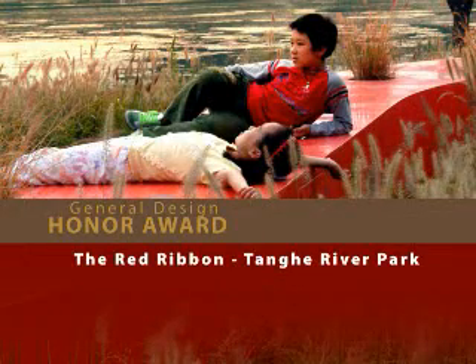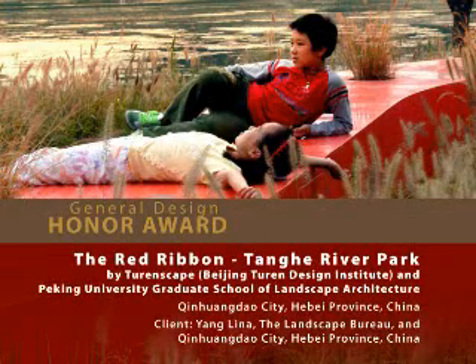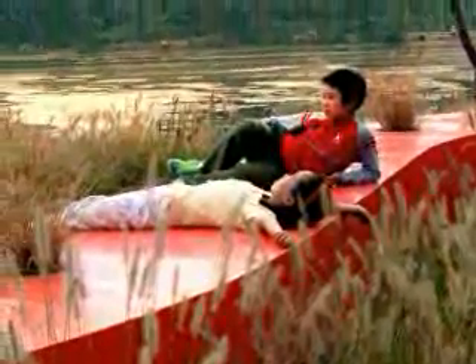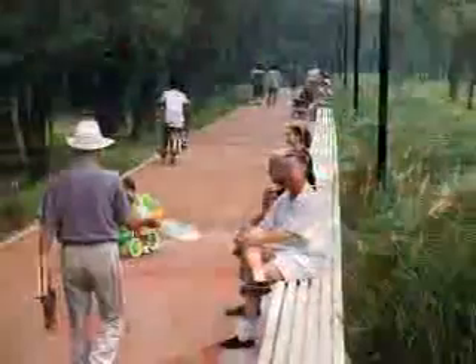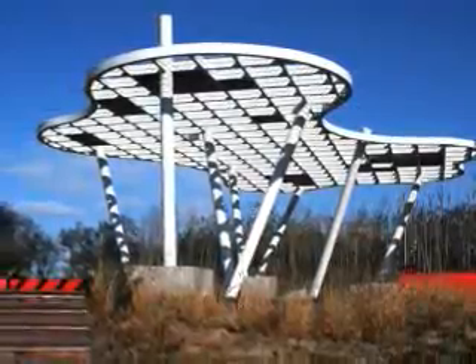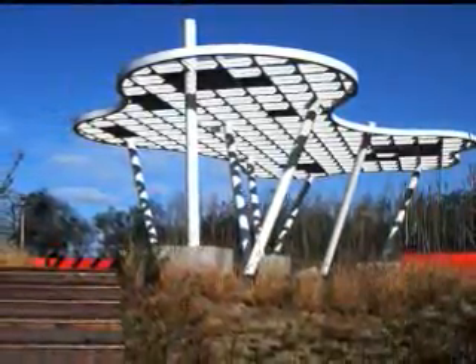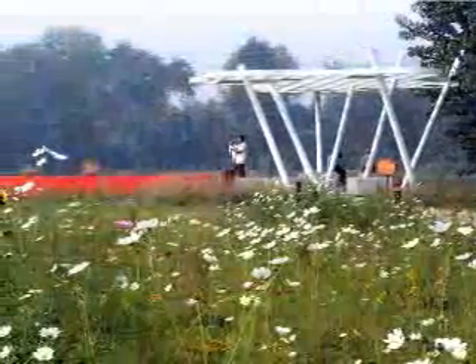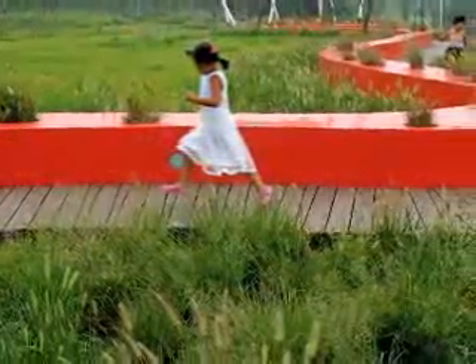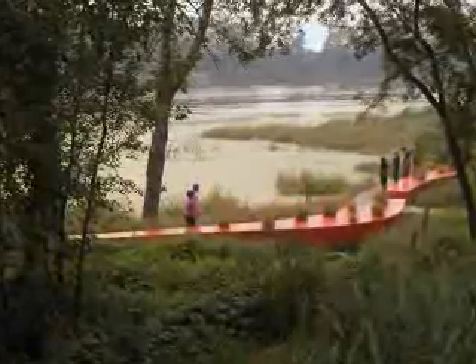The Red Ribbon: Tanghei River Park by Turenscape and Peking University Graduate School of Landscape Architecture. This vibrant and popular park replaced a deserted garbage dump and slum on the urban fringe of Qin Huangdao City, China. Four pavilions shaped like clouds float along the ribbon, surrounded by a patchwork of perennial flower gardens. The ribbon glows red at night and looks different in every season. It's transformative and curative, a celebration integrating artistic elements into a natural landscape in an ingenious way.